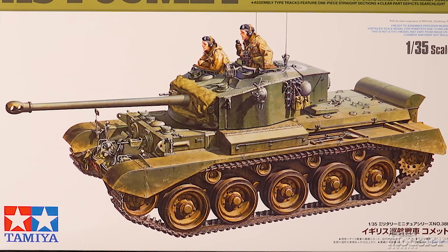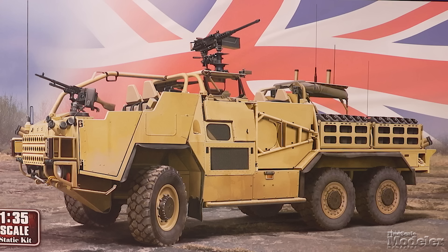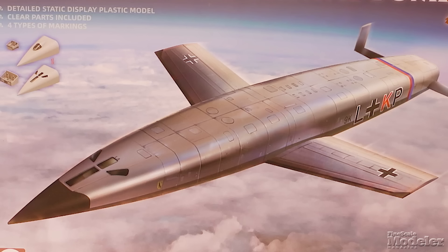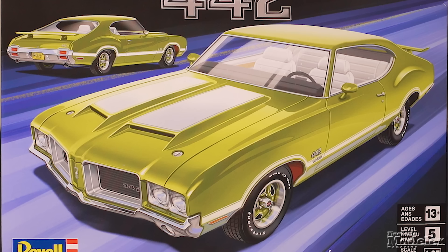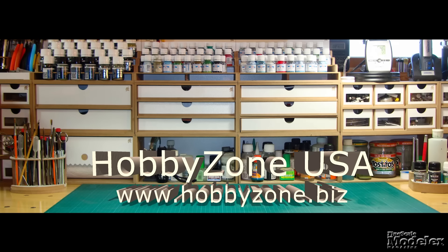This episode of Fine Scale Modeler's New Product Rundown features Tamiya's new Comet, Eduard's Wildcat and all the extras, Hobby Boss's Coyote, Tamiya's new Ducati, Takom's Silbervogel, Revell's Olds 442, and Eduard's Spitfire Mark 5C.